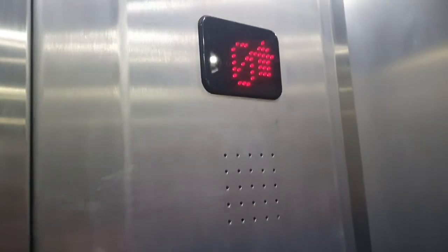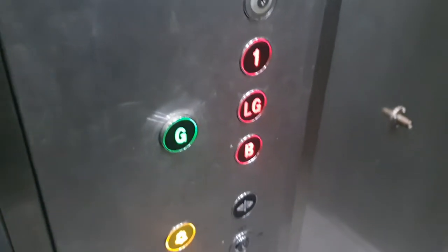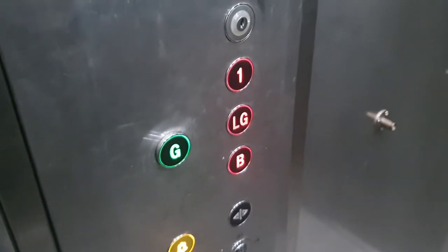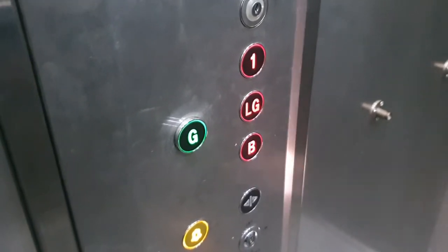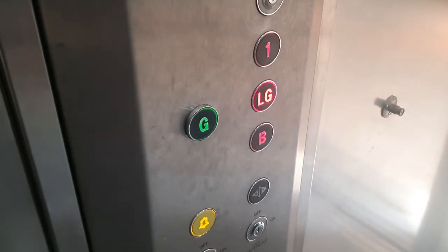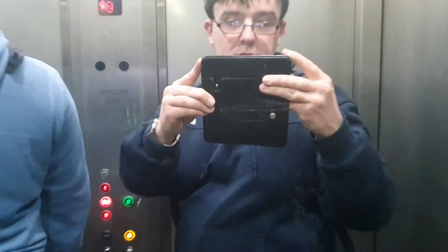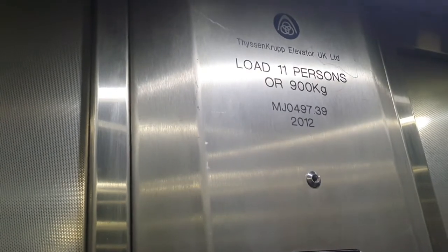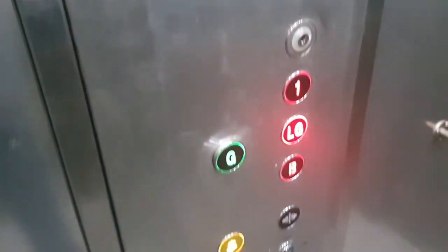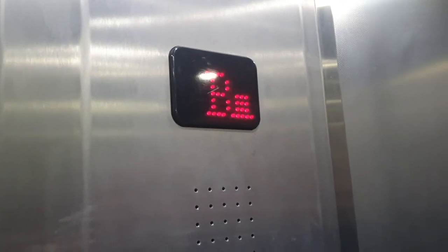We're in the basement floor. Alright, it's not changed. Now it's showing lower ground. This one's 11 persons, 900 kilos, 2012, and it's a Thyssenkrupp elevator — that's a completely generic lift for you.